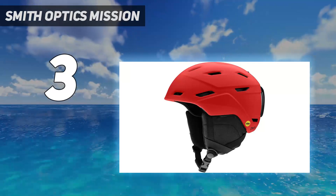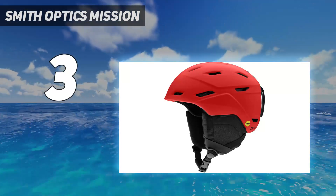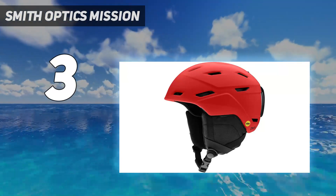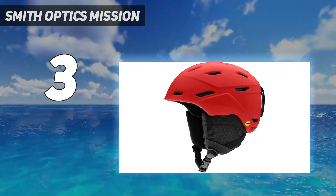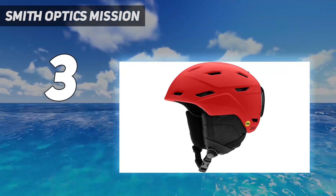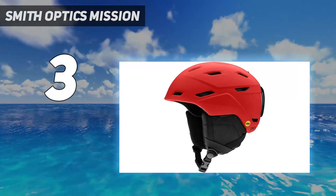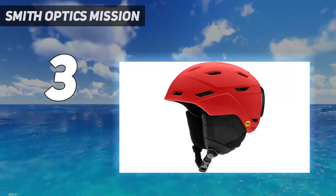For the average recreational backcountry skier, the marginal weight increase is a reasonable trade-off for enhanced impact protection and other amenities this helmet provides. This unique balance of features and performance led to the Mission being one of the first helmets our testers reached for, whether you are spending the day riding groomers or touring out of our favourite trailhead. Our snowboarding reviewers' main hesitation when reaching for this helmet was its styling — though this is subjective, and anything can look stylish if you own it.